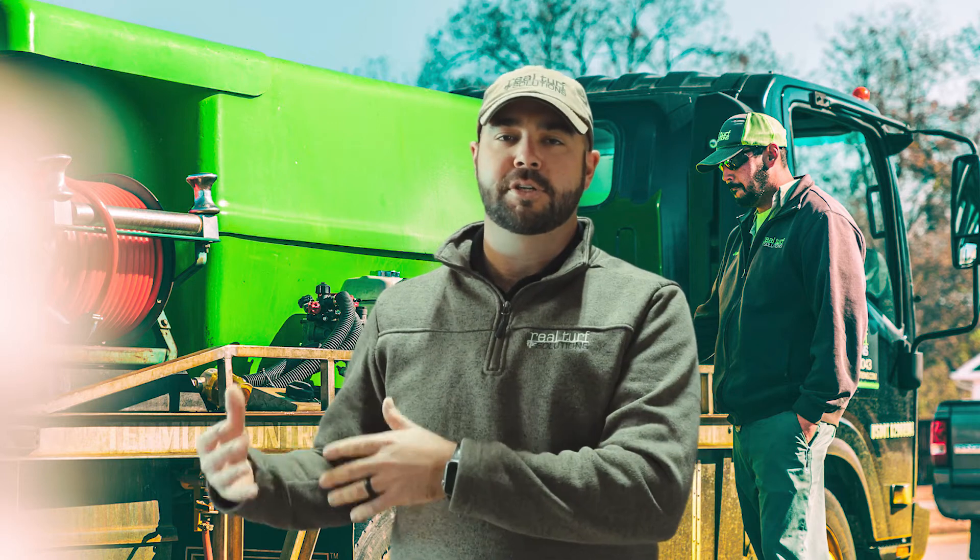Right now, if you haven't had any pre-emergent applications done to your property, you're probably noticing a lot of weeds out there — weeds that you would not be seeing if that product had been applied. It's kind of the same thing for the summertime. As we apply this product, we're getting ahead of those weeds that are germinating, and it resists them from germinating.